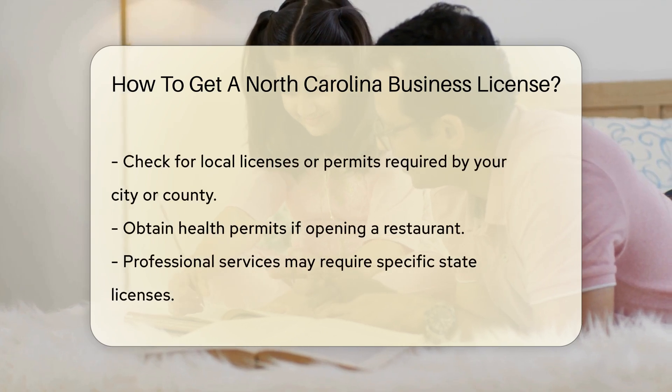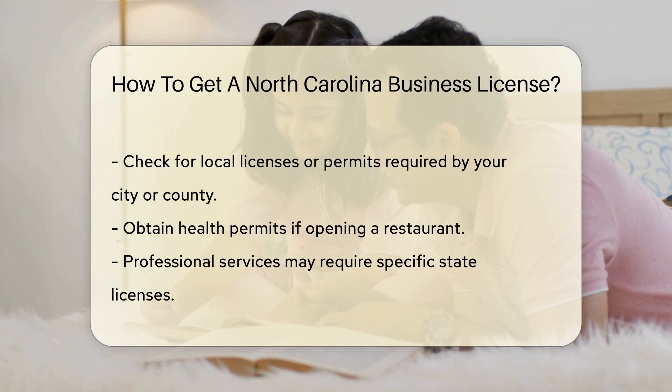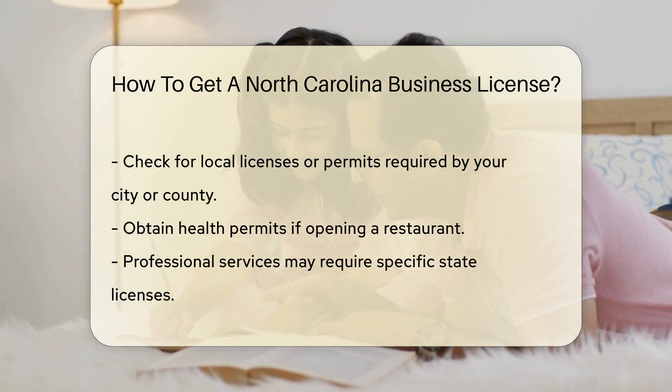You may need to register your business name with the North Carolina Secretary of State. Depending on your business, you might also need a Federal Employer Identification Number from the IRS.